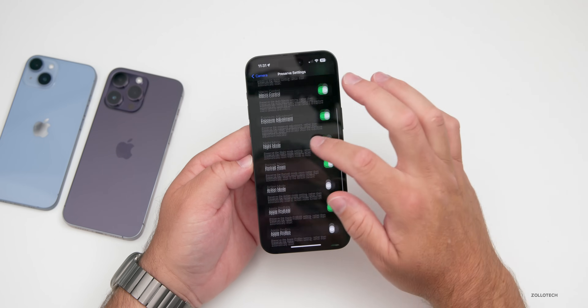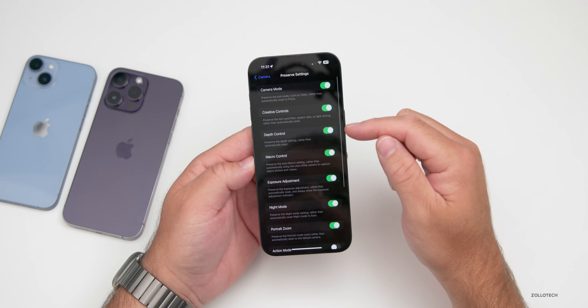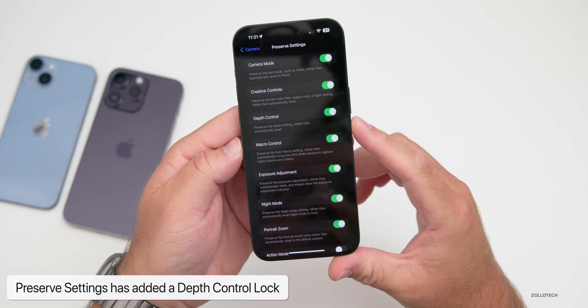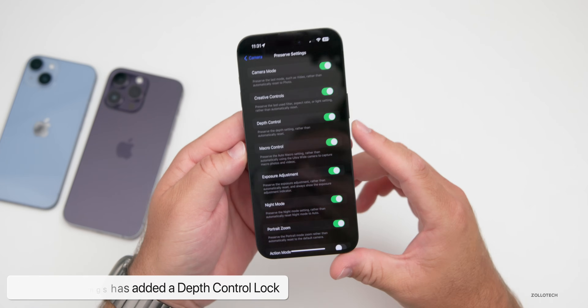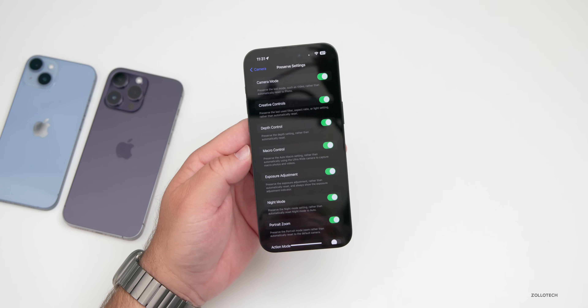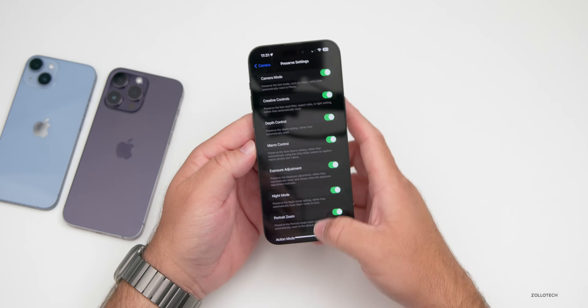There's also a new depth control lock for your preserve settings. Go into Settings, then Preserve Settings, and you'll see they've added depth control near the top. It says 'preserve the depth setting rather than automatically reset,' so if you want the depth locked at a specific f-stop, it will hold that. That's a really nice simple update that Apple should have had a long time ago.